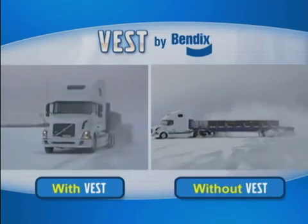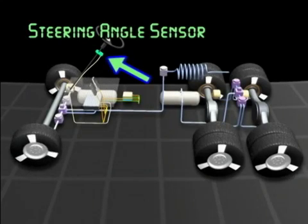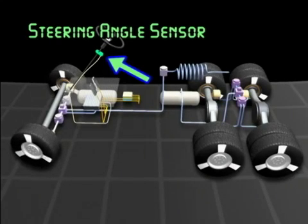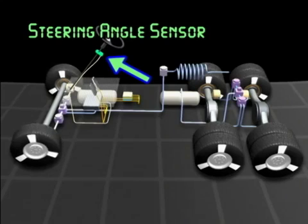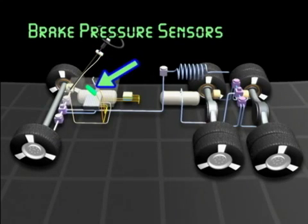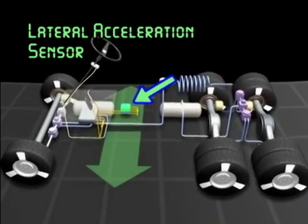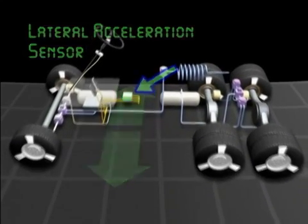The VEST by Bendix Full Stability System enhances the standard Bendix ABS system by supplementing the wheel speed sensors with several other types. The steering angle sensor detects steering inputs and is the first indicator of a maneuver. The brake pressure sensors monitor the amount of an operator's braking. The lateral acceleration sensor detects the side force that could make the vehicle roll over.